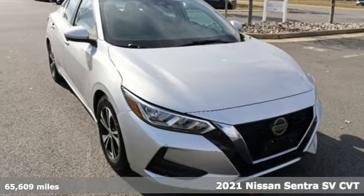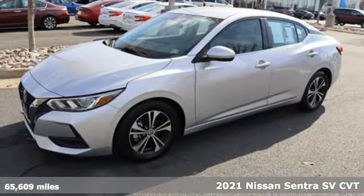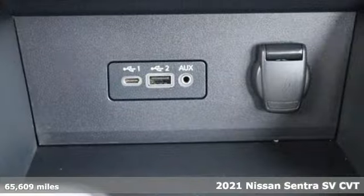Here's a 2021 Nissan Sentra. Who says your commuter car has to be a commuter car? Upgrade your drive with this Sentra.